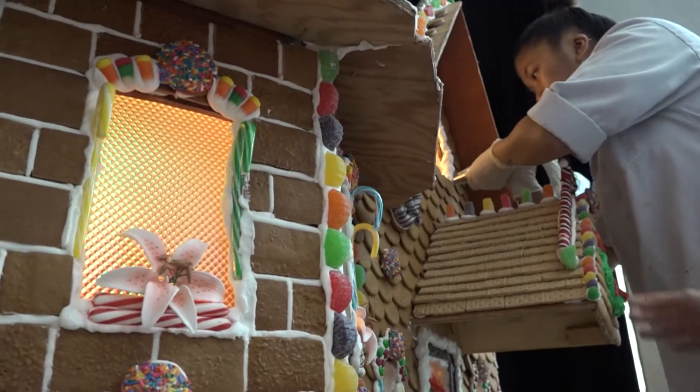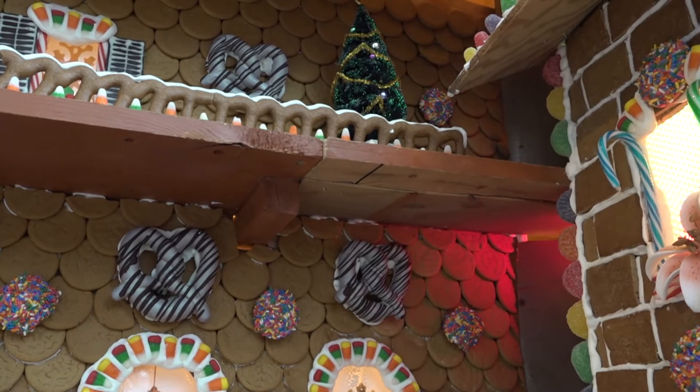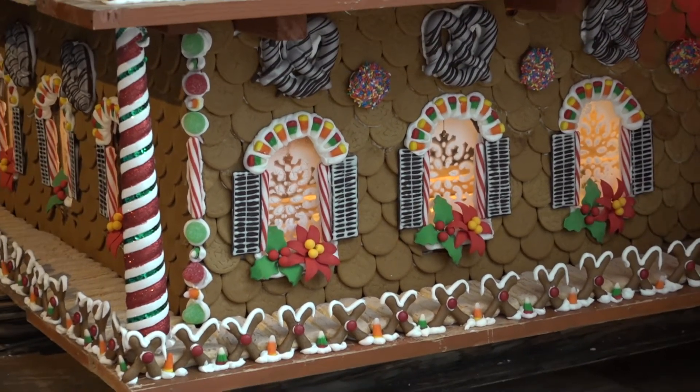We have 7,600 gingerbread cookies that we use. We've got 52 pounds of egg whites, 186 pounds of powdered sugar, and 86 pounds of candy.